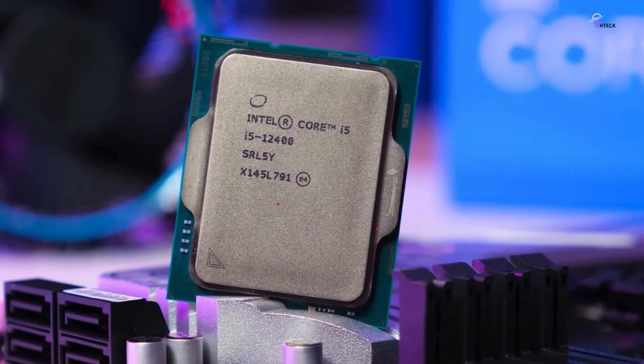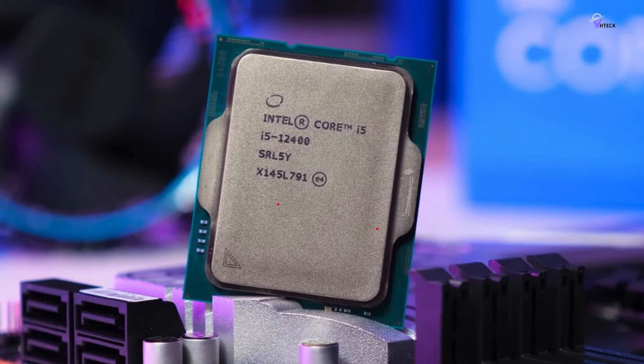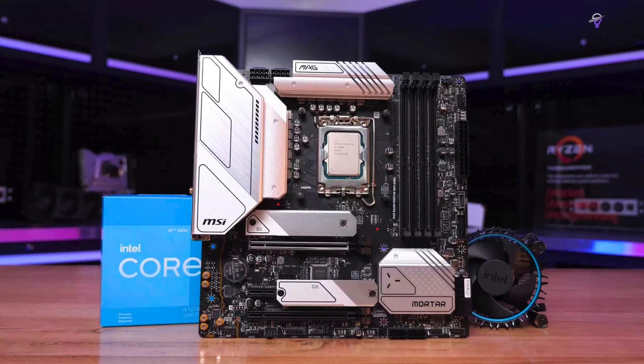Number 5: Intel Core i3-13100F. The Intel Core i3 processor, priced at $117, follows the same successful formula that made the previous generation Intel Core i3 a top recommendation for budget systems. This makes it the best budget CPU in its price range. The chip offers exceptional gaming performance and decent productivity application performance, considering its price point.